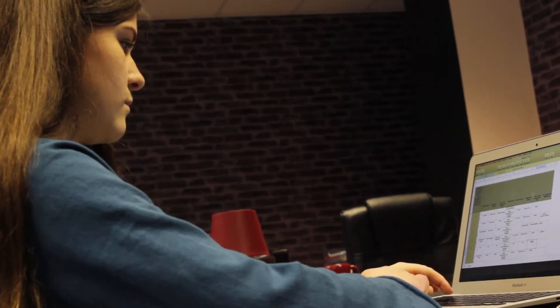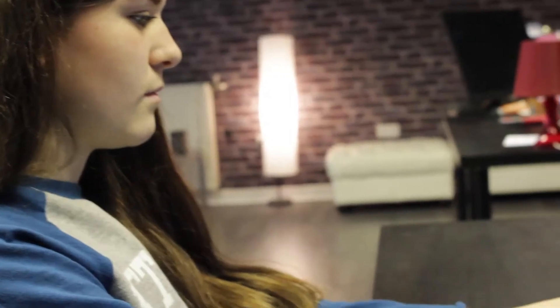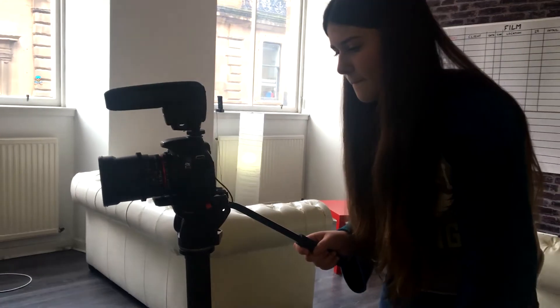I'm Rebecca McCaffrey and I'm from Kelvinside Academy, and I came to 29 Studios to do my work experience. I did some digital marketing research and then got a chance to film the office and behind the scenes, and I got to put that footage together. I've really enjoyed working here and hope to do it again. Bye bye.